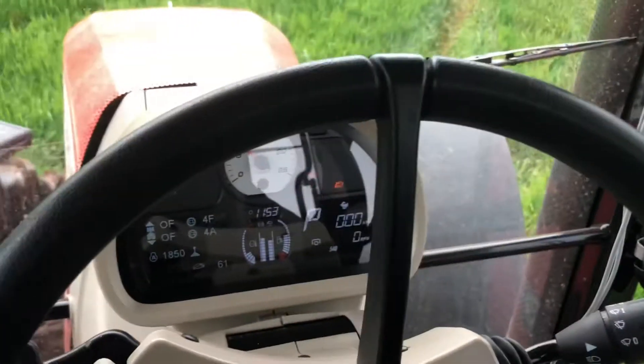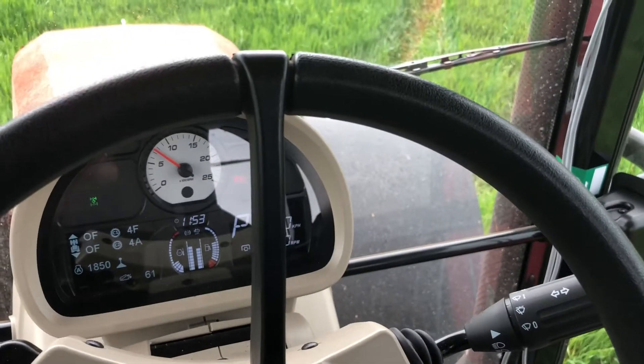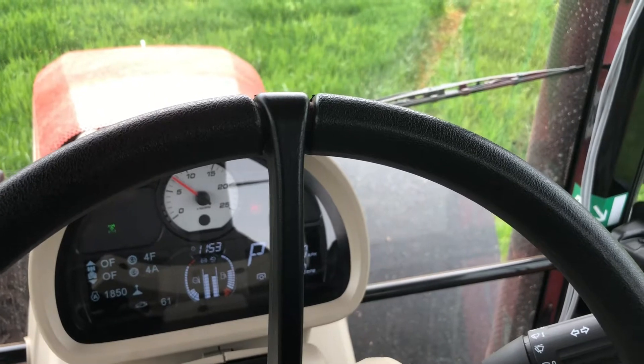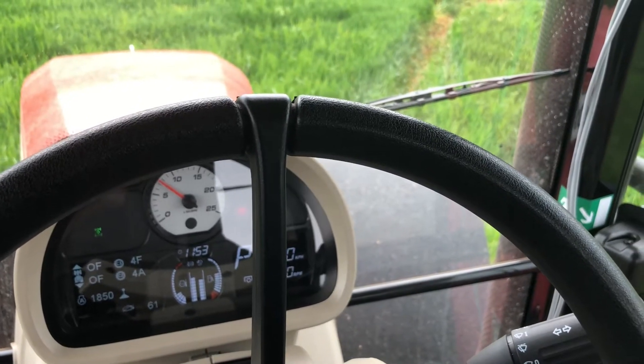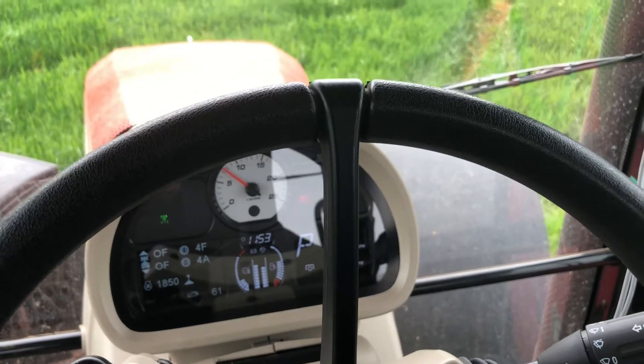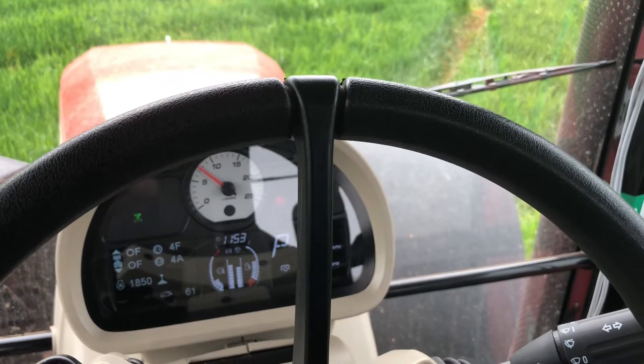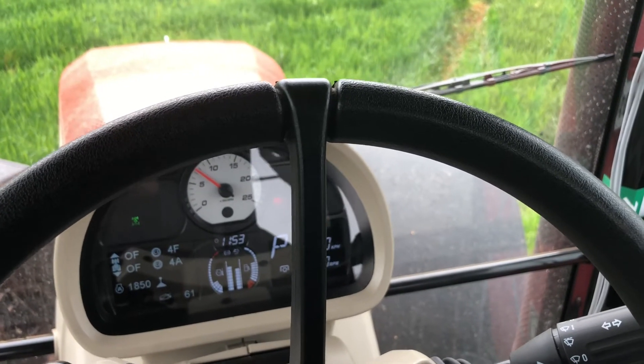I really love the Massey. This is our first new one we've had and it is fantastic. It's good on fuel — that's one main thing — and we've got to cut down on the cost of fuel and try to keep it as low as we possibly can.